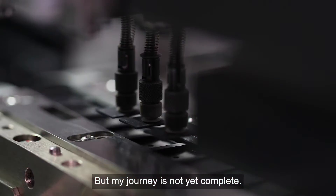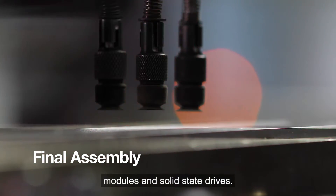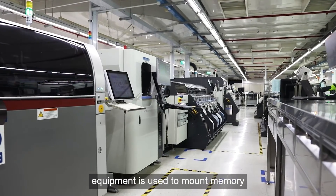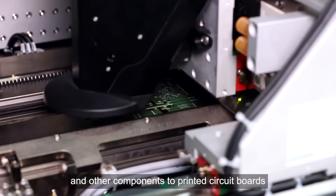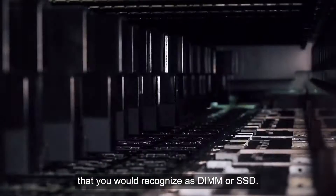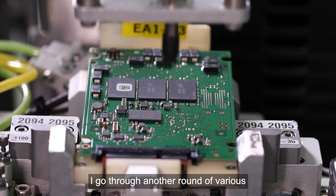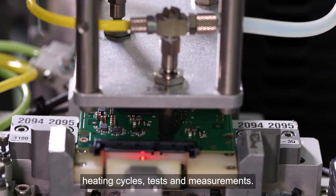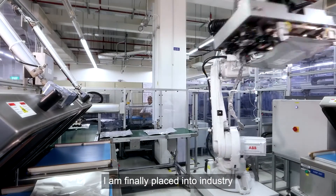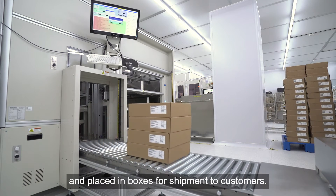But my journey is not yet complete. Many of Micron's finished chips like me are used to build memory modules and solid-state drives. Automated surface mount assembly equipment is used to mount memory and other components to printed circuit boards that you would recognise as DIMM or SSD. Once integrated in one of these devices, I go through another round of various heating cycles, tests and measurements. After I pass these tests, I am finally placed into industry standard anti-static packaging and placed in boxes for shipment to customers.